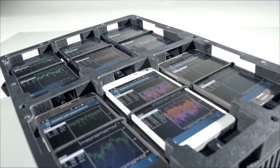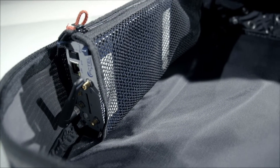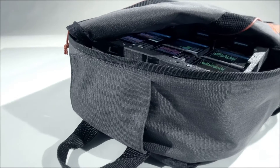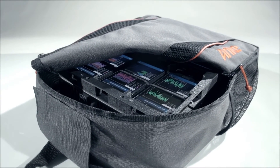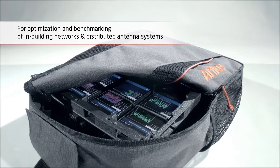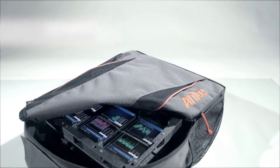NEMO Walker Air is an efficient, lightweight, wireless carry-on network measurement tool for performing extensive synchronized in-building measurements. NEMO Walker Air provides you with the best real-time measurement for optimization and benchmarking of in-building networks, including distributed antenna systems.